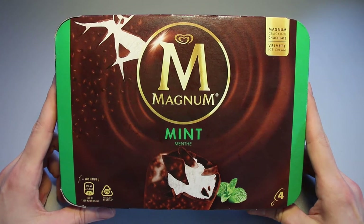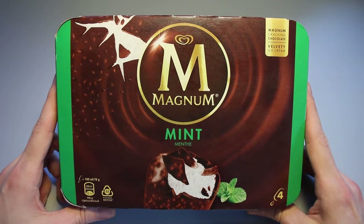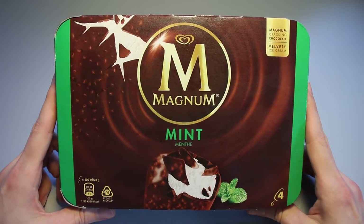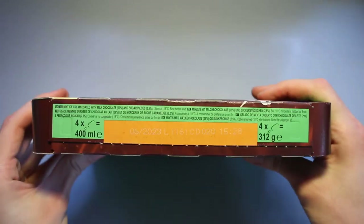This is Ice Cream Gecko and in today's video we're going to take a look at the Magnum Mint ice cream. I bought this for 3 euros and 29 cents a few hours ago at Malogu Globus and we're going to take a close look at this.